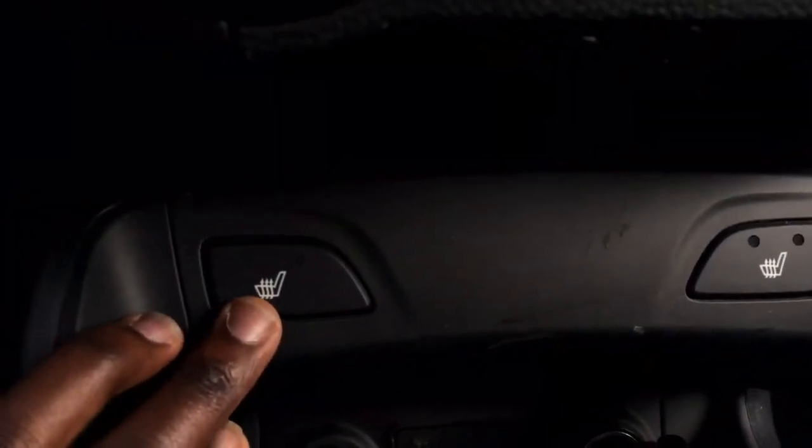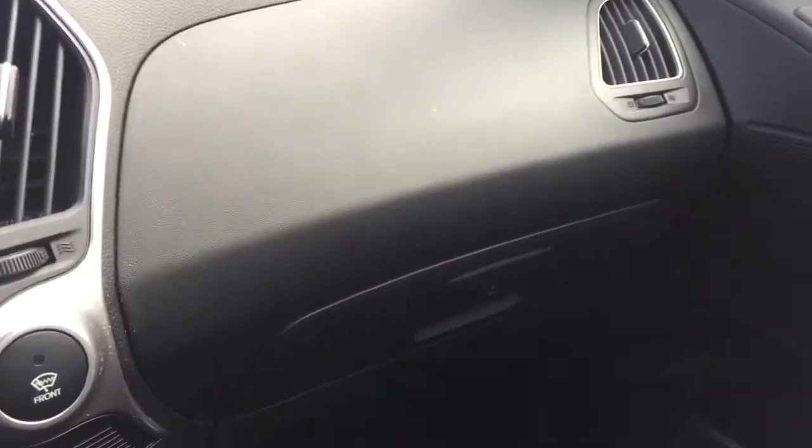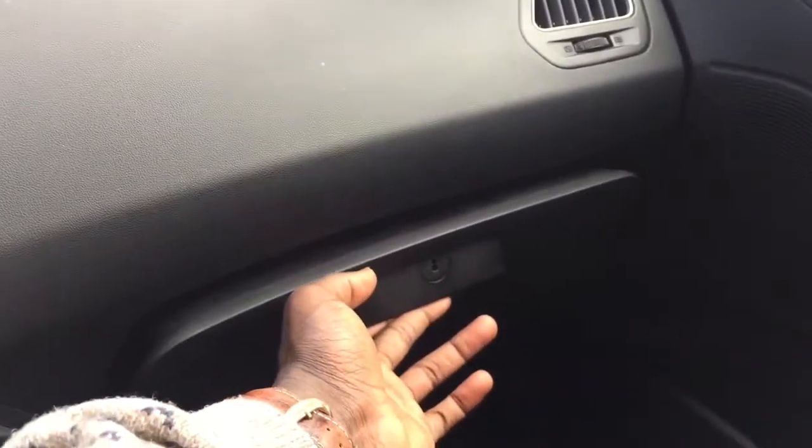Hidden in here is your heated seats with two levels for the driver as well as passenger. And if you want to be your own DJ, like I said before, you do have that USB and auxiliary input right here as well. Further down we also have the lockable glove compartment so your items are going to be nice and safe.